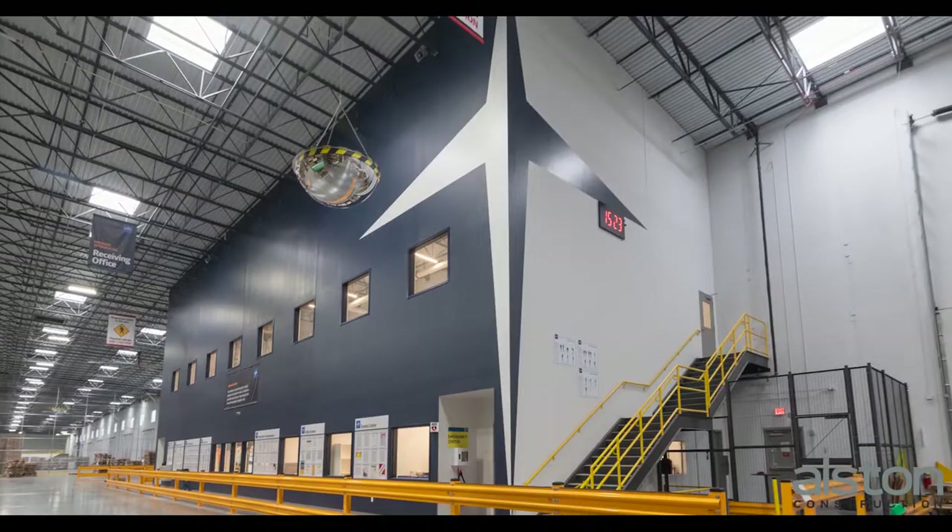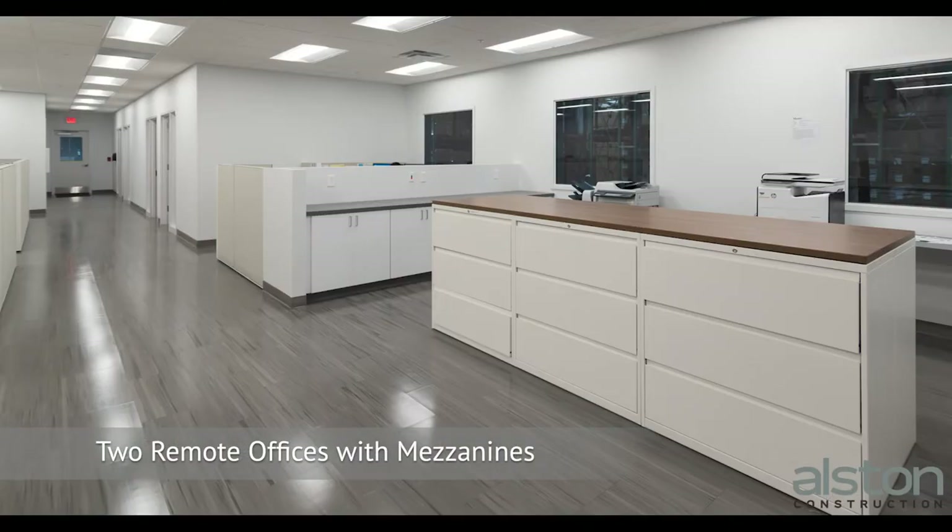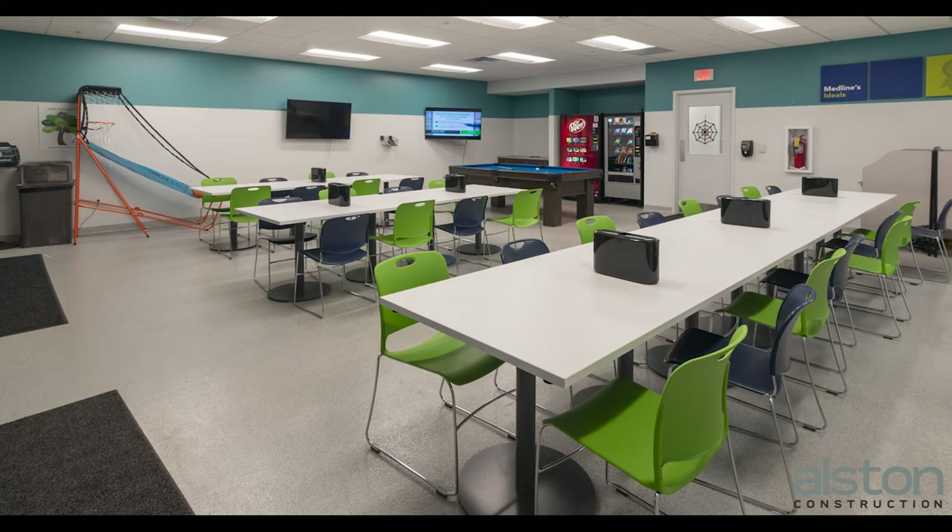As we enter the warehouse, there are two remote offices with mezzanines above, and remote employee lounges with Medline branding throughout.